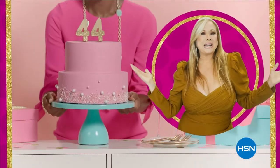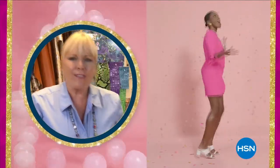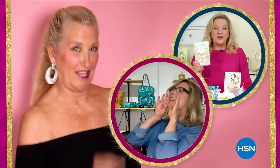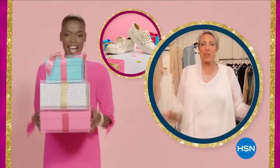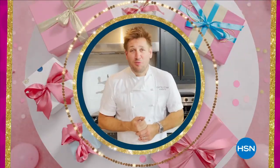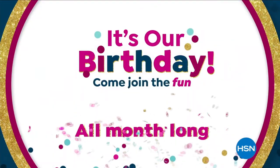This year we're ready to party — it's our birthday and we have 44 reasons to celebrate. Come join the fun for our 44th birthday month — cue the confetti! We're celebrating our birthday throughout July with even more new guests, new shows, and new favorites you are going to love. Plus, it wouldn't be a birthday without surprises all month long. The party is on — our 44th birthday continues all month long on HSN and at hsn.com.